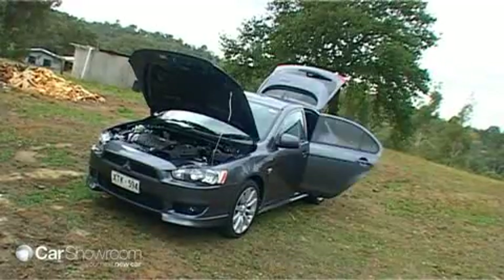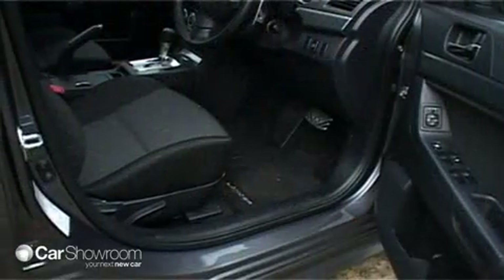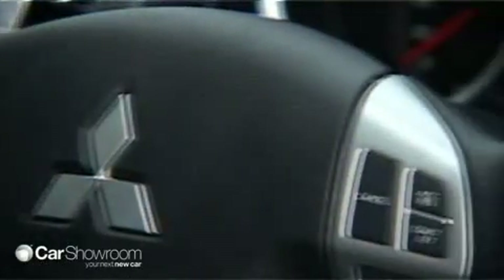Compared to the Mazda 3, the Lancer's a little bit let down by the driver's seat, which we found lacks under-thigh support. It just needs an extra adjustment in that area, and we'd like to see the steering wheel be adjustable in reach as well as height.